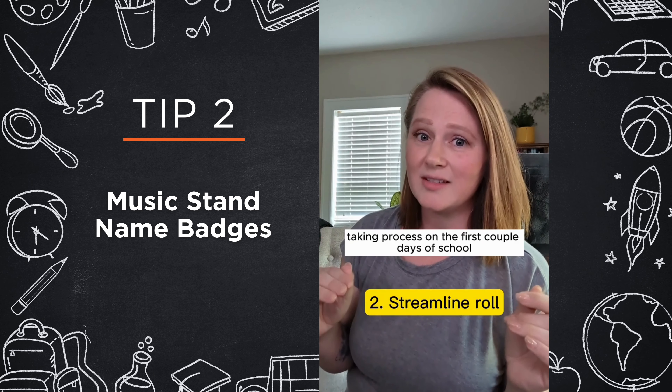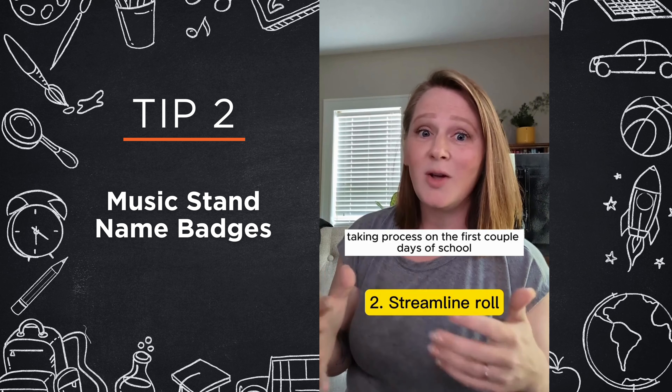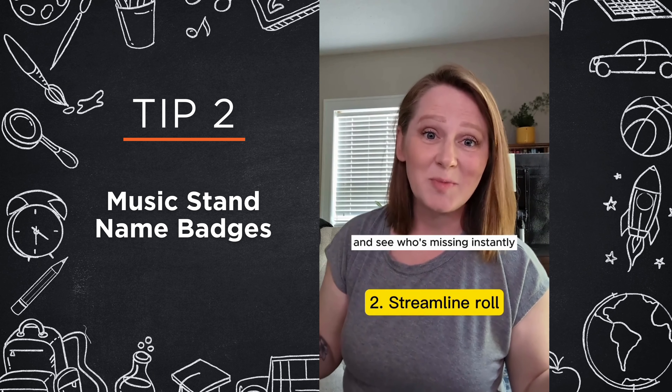This basically eliminates your roll-taking process on the first couple of days of school, where you can just look out at the sea of name tags and see who's missing instantly.